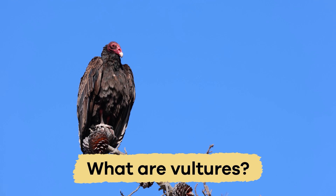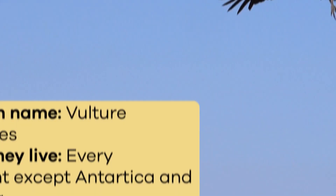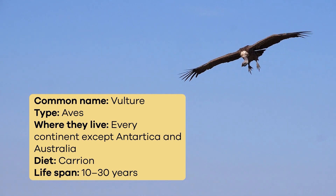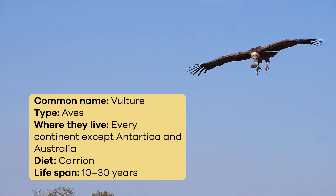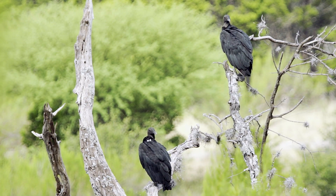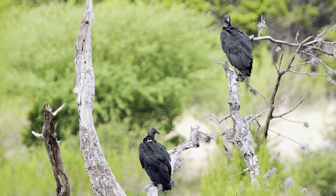What are vultures? The vulture is a fascinating bird. Strong wings help these birds soar high up in the sky, and sharp eyesight helps them spot food from above. They usually live in warm and sunny places like deserts, grasslands, and forests with plenty of food to find.